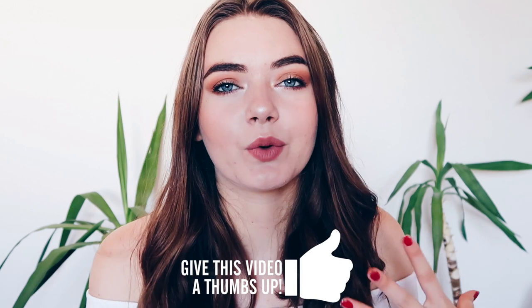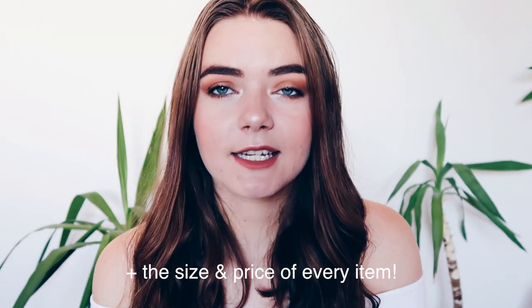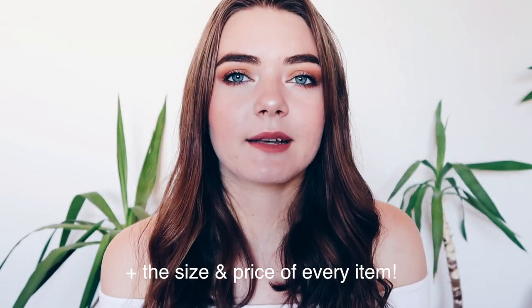Today's video is a Zaful try-on haul. I've seen so many people on YouTube reviewing sites like these and letting you know if the items are good or not, and I just find those videos super helpful if you're on a budget and want to shop on more affordable sites. So I thought I would do this myself. Like in every single one of my hauls, I'll have all the items linked down below as well as Zaful if you want to check it out. I got a bunch of different items because I wanted to try out everything I could, so let's get started.